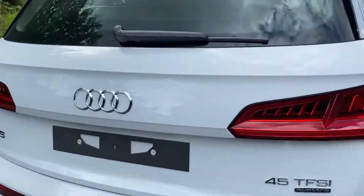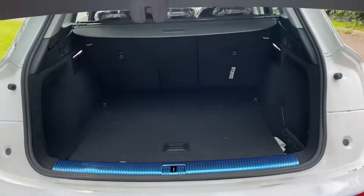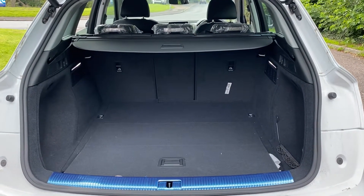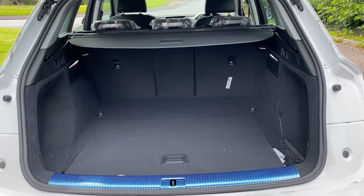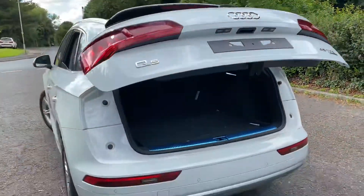Moving into the boot of the car, it comes with 550 litres of boot space with the seats up and 1550 litres of boot space with the seats down. You also have a touch button to automatically close the boot for you.